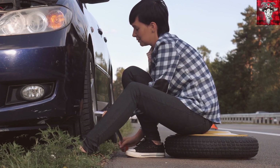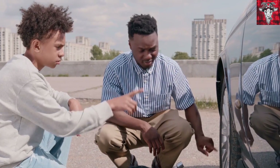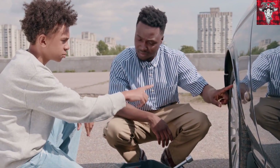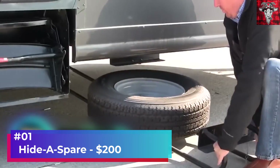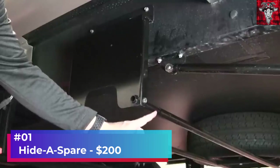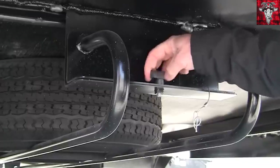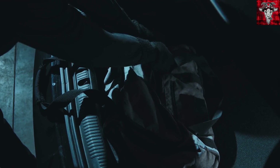You have to put all your stuff on the side of the road, then dig out the spare and make sure nothing rolls or gets blown away by passing traffic. Stop the insanity and get this hide-a-spare. It's a manual release but can hold 45kg and comes with mounting equipment. For $200, it can be yours. And now you've got time for better things than fumbling around with the junk in your trunk.